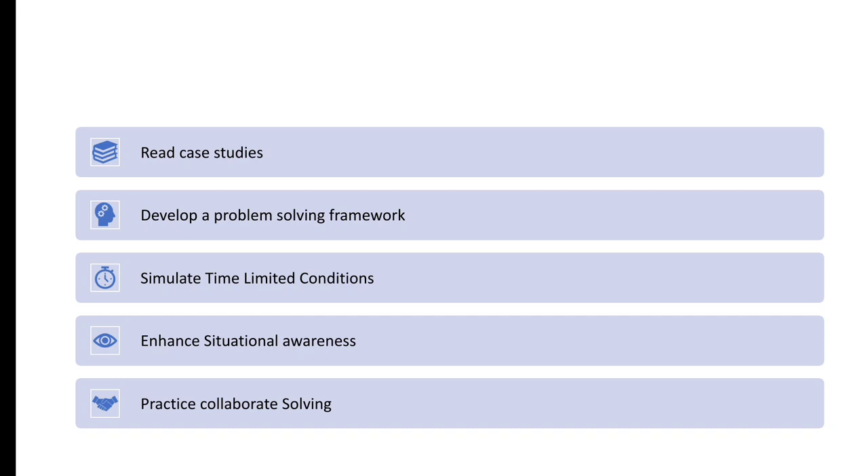Next, read case studies from various industries and develop a problem solving framework. This will enable you to approach complex problems systematically, considering all relevant factors and developing logical solutions. Remember to think both quantitatively and qualitatively. Simulate time-limited conditions during your practice sessions by setting a timer. Additionally, work on enhancing your situational awareness by staying updated on current events, industry trends, and business news.